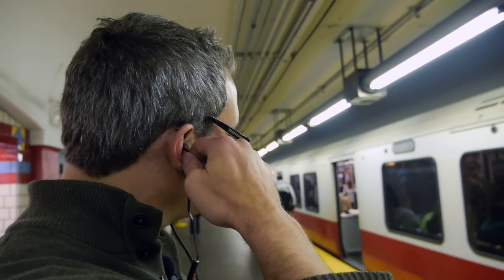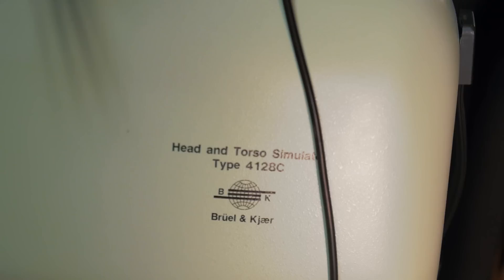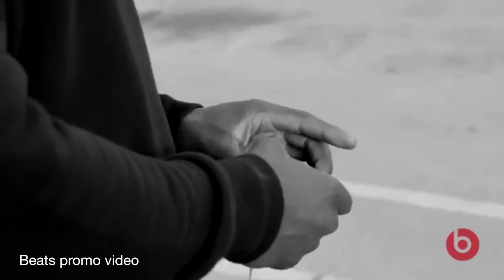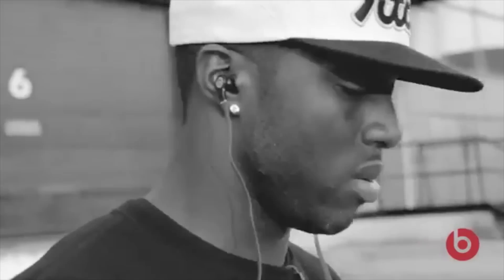Whether you're wearing them on the subway in the morning or on a jog around your neighborhood, just about everybody has use for a decent pair of headphones. Here at Reviewed.com, our team of experts vigorously tests each pair of headphones to scientifically determine performance as well as style and comfort. After reviewing dozens of headphones, from customizable over-ears to buds sponsored by Dre and Gaga, we've made our picks for the best headphones of the year.